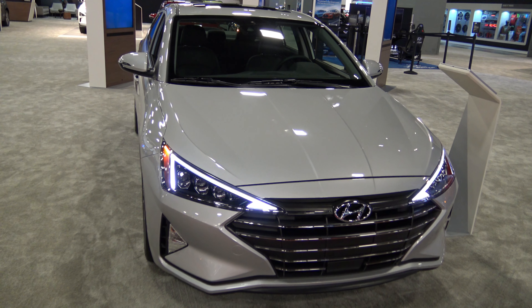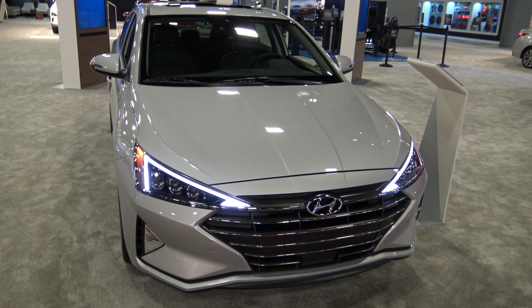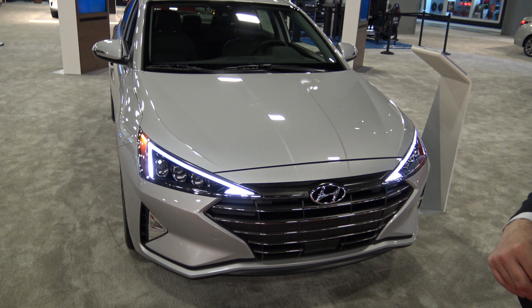As far as the engine goes, it's going to be the exact same engines across the entire Elantra lineup as the pre-refresh — nothing has changed engine-wise.